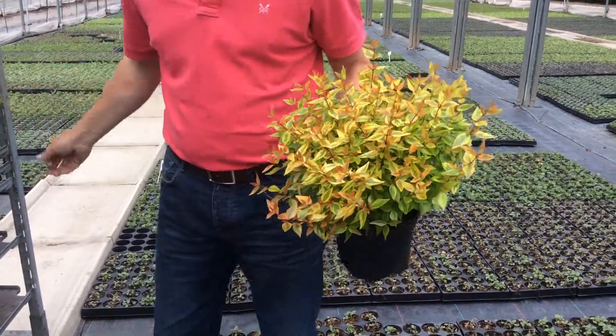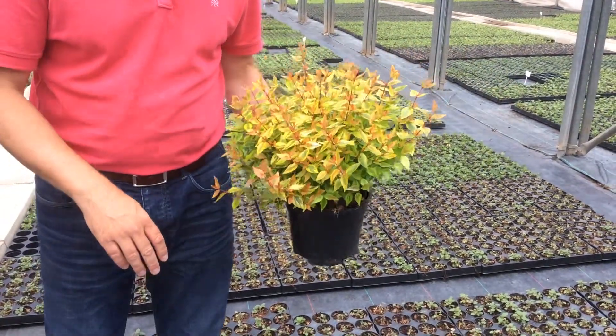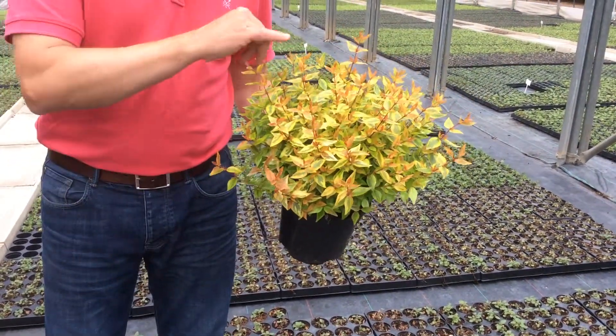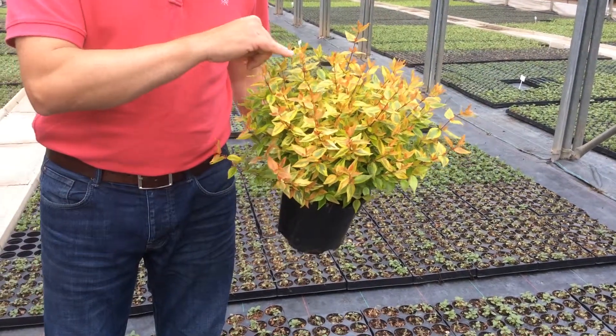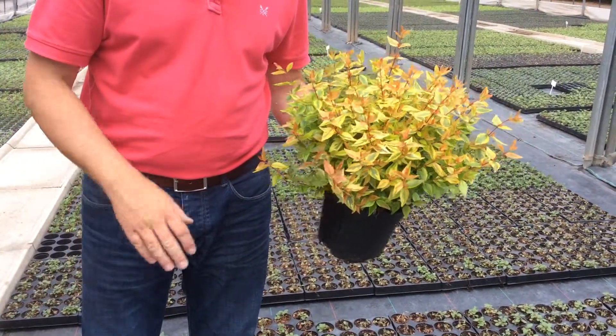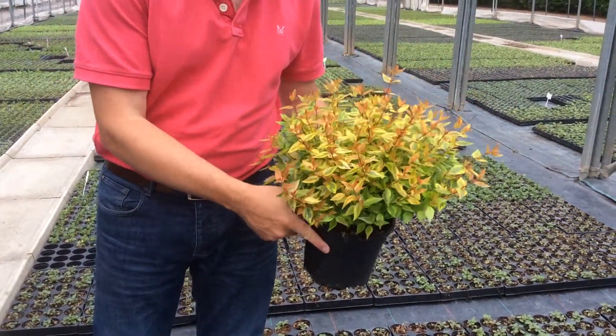First of all I've got Abelia Kaleidoscope, 2 litre crop — absolutely stonking plants. Loads of top growth on there and just starting to produce this late summer autumn colour with this nice burnt orange tinge to the new growth. So that's Abelia Kaleidoscope in a 2 litre, an absolutely stonking plant.